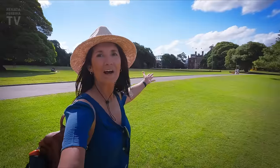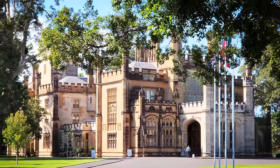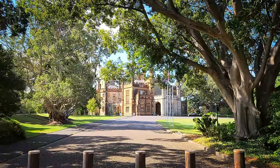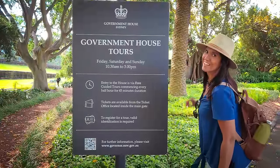Let me introduce you to the Government House. This is the official residence of the state governor of New South Wales. Sydney is the capital of New South Wales. You can visit the house for free — they have guided tours — but our day is full today.